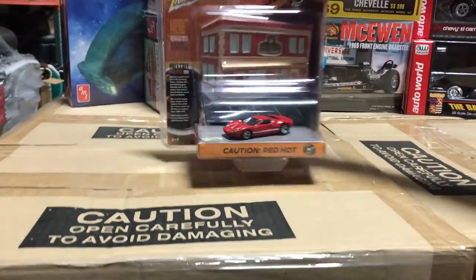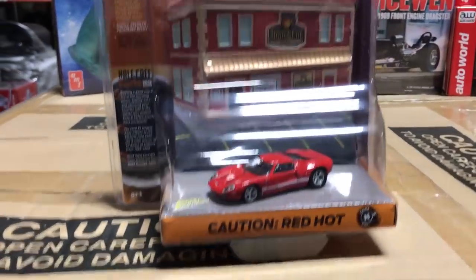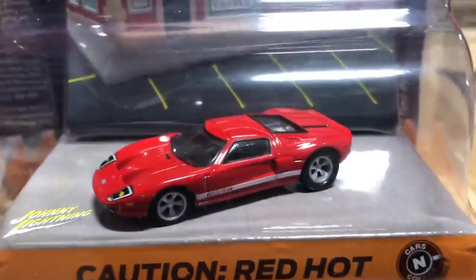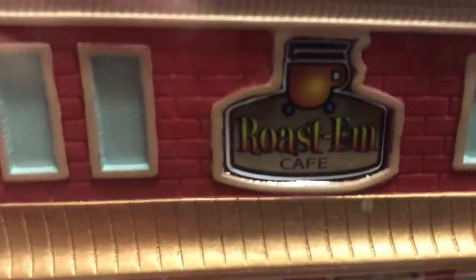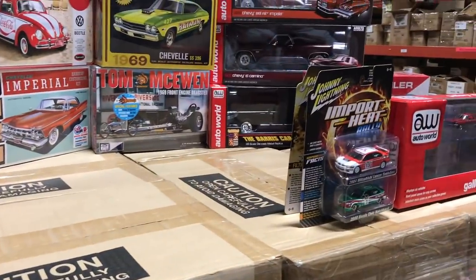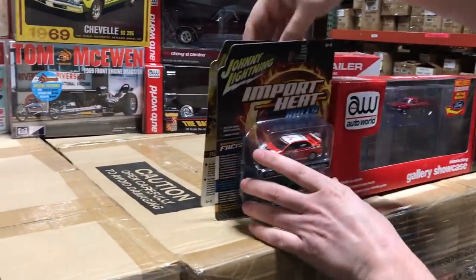Last in the diorama series is something a little different — the Cars and Coffee series. It includes a resin display for the Roast'em Cafe in the background, paired with a 2005 Ford GT in red. You see a lot of Ford GTs at cars and coffee events, and we think it's a really cool release we love this whole series.